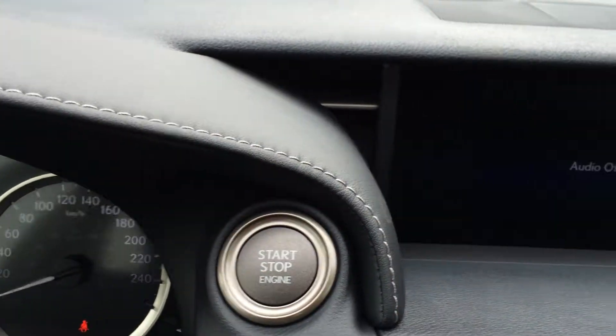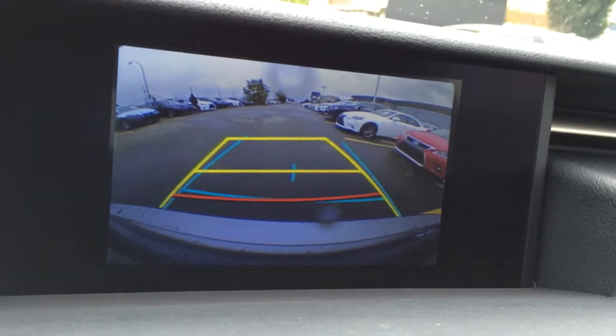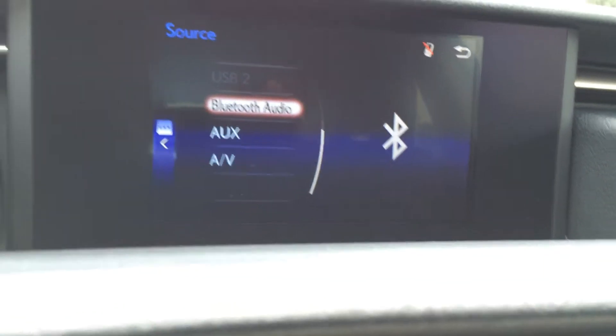Engine start and stop button. The display screen in the middle houses your backup camera with guidelines. You can control your audio from here — you have AM, FM, satellite, CD, USB, and auxiliary.